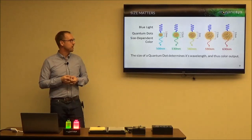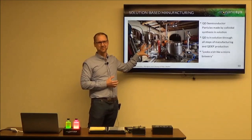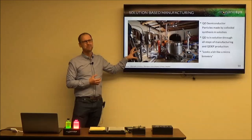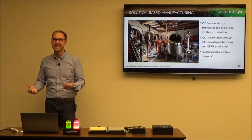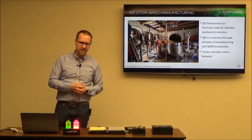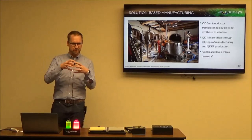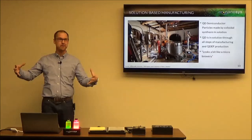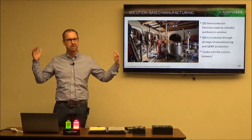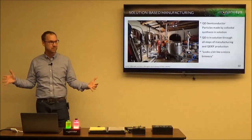Quantum dots also use solution-based manufacturing, which is totally different from typical semiconductors. Our factory actually looks a little like a microbrewery — we grow quantum dots in big steel tanks, hundreds of gallons, in big batches. We start with precursor materials, apply heat and time, and the crystal starts to grow through a chemical self-assembly process. When it gets to the right size, we stop the reaction by controlling the temperature. We end up with trillions of crystals all the same size, plus or minus a couple of atoms in diameter — an incredibly accurate process.